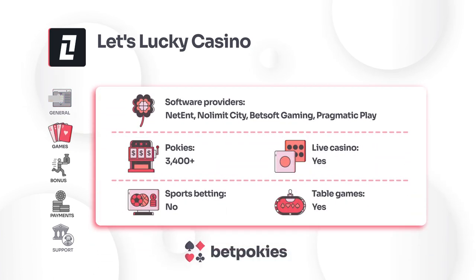In the games section, Let's Lucky Casino offers an extensive library of over 3,400 games, including pokies, live casino and table games. It features games from more than 120 software providers, including prominent names like NetEnt, No Limit City, BetSoft Gaming, Pragmatic Play and Big Time Gaming.